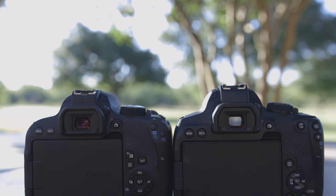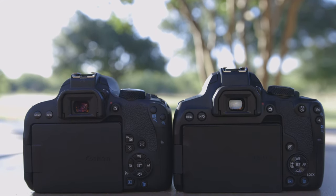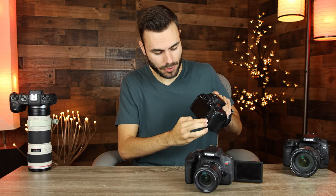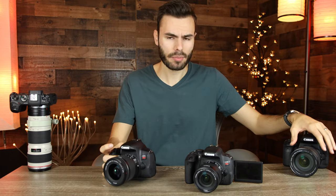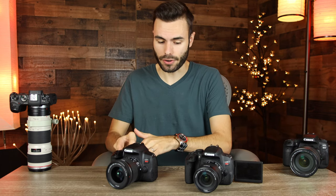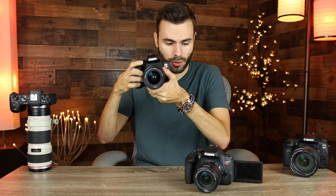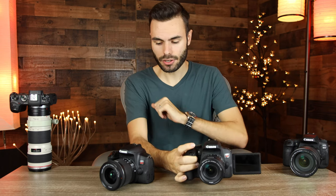As far as buttons and controls go, both are very similar. The biggest difference is the addition of an aperture wheel on the Canon T8i — you can actually adjust the aperture using this wheel, which is so nice. That's a feature usually seen on more professional cameras like the Canon 80D. The wheel is small compared to the 80D's, but it makes changing the aperture much easier. On the Canon T7i, you have to press and hold the AV button while adjusting the shutter speed dial, so the dedicated wheel is a real improvement.